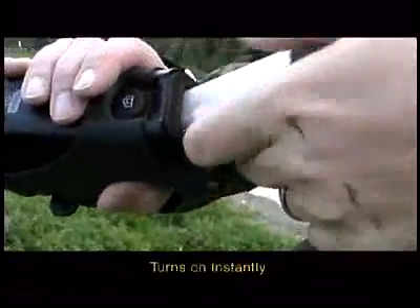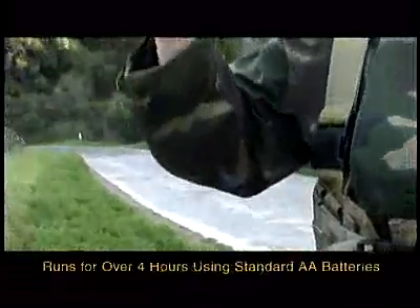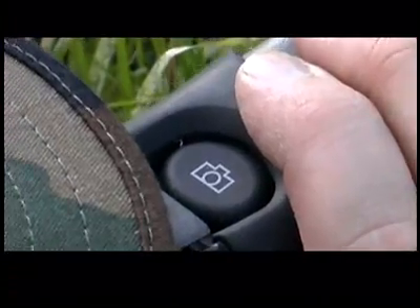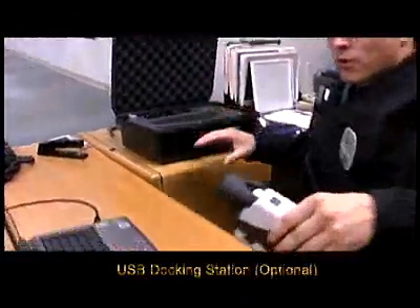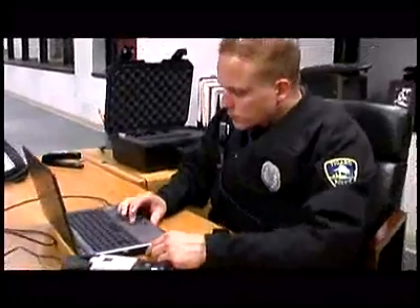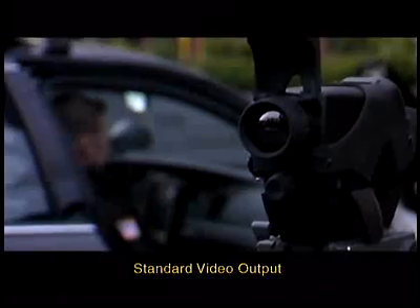The system turns on instantly and runs for over four hours using standard AA batteries. Images can be saved to the camera and, with the use of an optional USB docking station, can be downloaded with a simple push of a button. A standard video output offers additional flexibility.